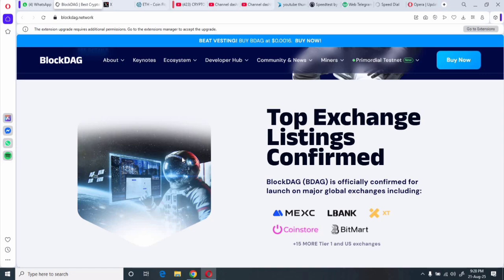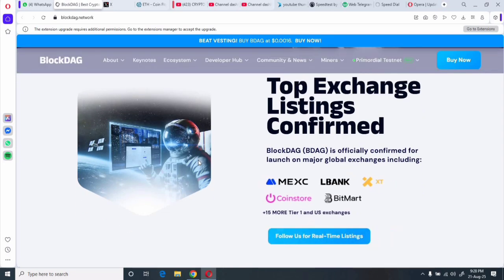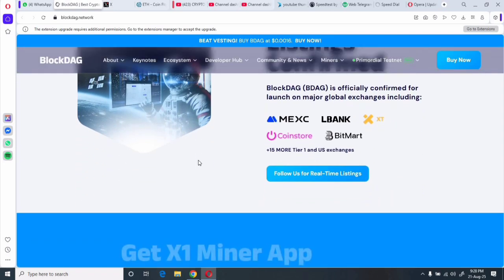Top exchange listings include major global exchanges — BlockDAG has been officially confirmed for launch on MEXC, LBank, CoinStore, and BitMart. These are important, real-world brand validations for the project.